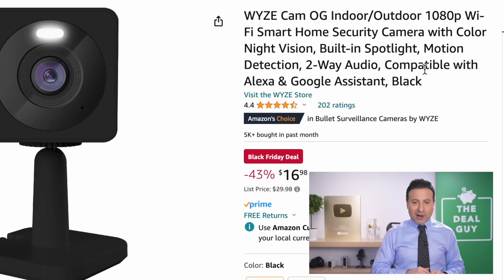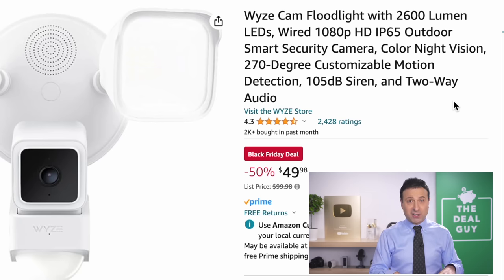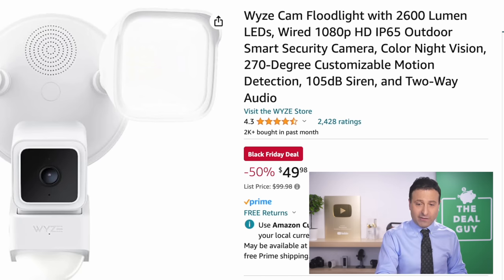The Wyze Cam right here is an indoor-outdoor camera for $17. To see something with both indoor and outdoor capability for $17 is a great grab. The Wyze Cam floodlight is one of the least expensive floodlight-ready outdoor cameras at a full 50% off — $50.